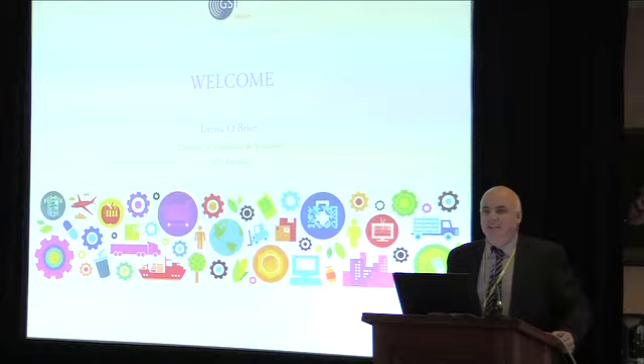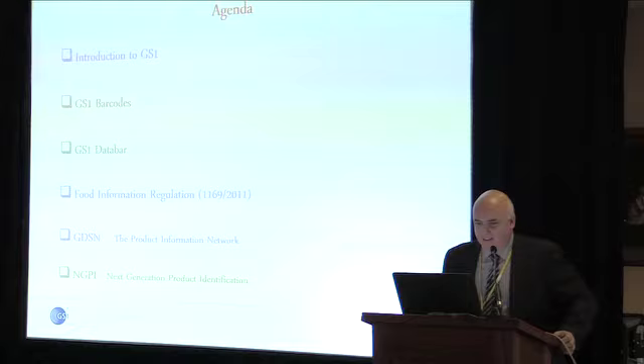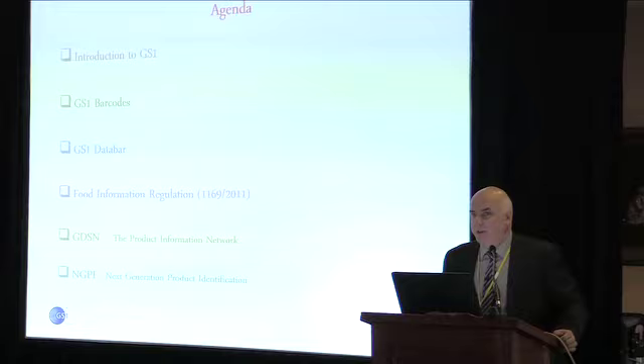My name is Dennis O'Brien. I'm the Director of Standards and Solutions with GS1 Ireland. I have a very short agenda, you'll be glad to hear. As you can tell when I step behind this, I'm not going to keep it between you and your lunch. I'll be out there myself.